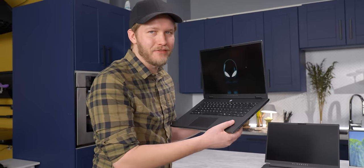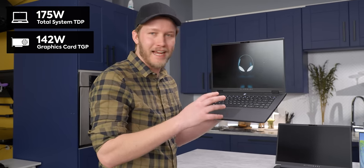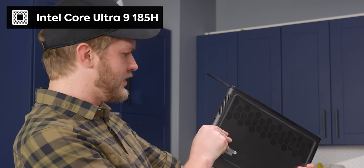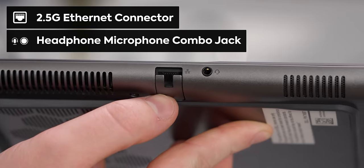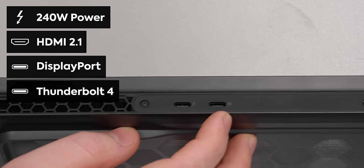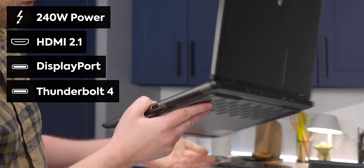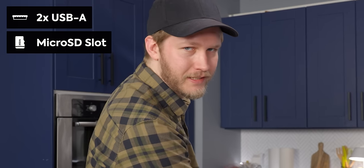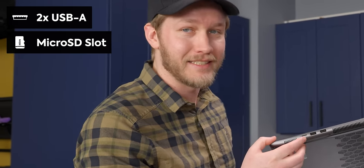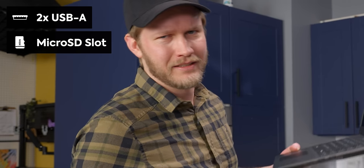Now I did say we have less power than last gen, but that does not mean this thing is slow by any means. We have a total of 175 watts system power and that 4070 can gobble down a whole 140 watts to itself. For the CPU, we get an Intel Core i9 185H and we also have quite a decent selection of I/O. On this side: 2.5 gig networking, headphone/microphone combo jack, power input, HDMI 2.1, DisplayPort — this one uses Optimus wired directly to the GPU — Thunderbolt 4, two Type-A ports, and a micro SD card reader, which they say is the fastest micro SD card reader you can put in a laptop.